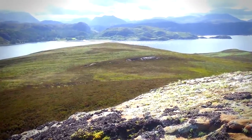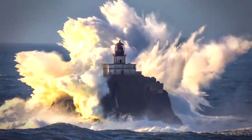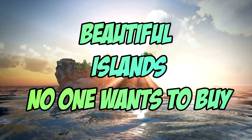These range from an island that's so cheap it's basically free but was used as an anthrax test site, to another that's so far out to sea that storms have killed every inhabitant it's ever had. So let's jump right in and take a look at 5 islands no one wants to buy for any price.